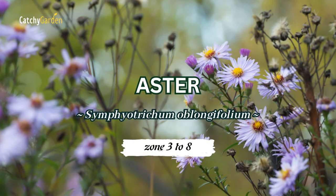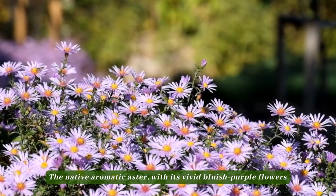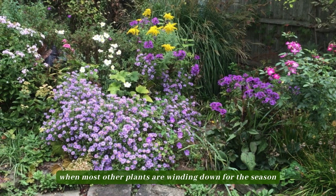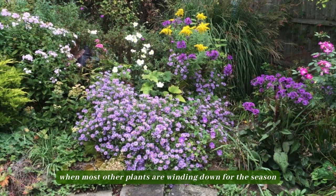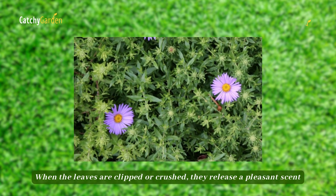Number 1: Aster. The native aromatic aster, with its vivid bluish-purple flowers, is a welcome sight in the fall, when most other plants are winding down for the season. When the leaves are clipped or crushed, they release a pleasant scent.